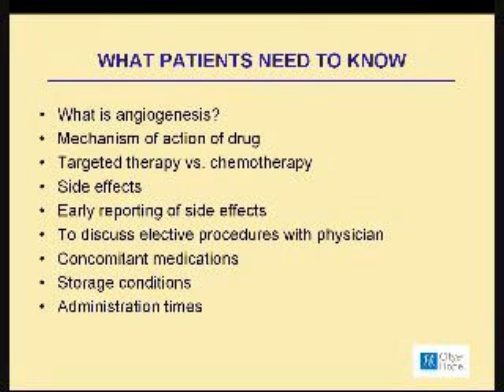Patients need to know side effects, and they need to know that side effects need to be reported early. It's important that patients discuss elective surgical procedures with their physicians, because sometimes it's important to stop these medications a week or two weeks before the procedure, due to problems with wound healing and the risk of excessive bleeding.